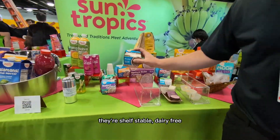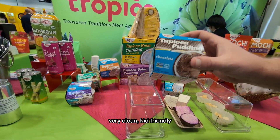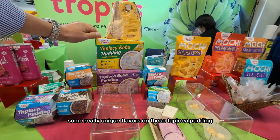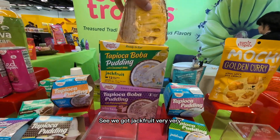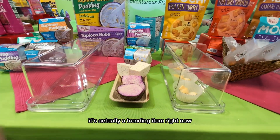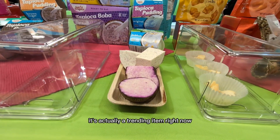Tapioca pudding. They're shelf stable, dairy free, very clean, kid friendly, family friendly — a delicious little snack. Some really unique flavors on these tapioca puddings too. We've got jackfruit — very fun and unique. Brand new ube taro root, which is actually a trending item right now. Pretty neat.